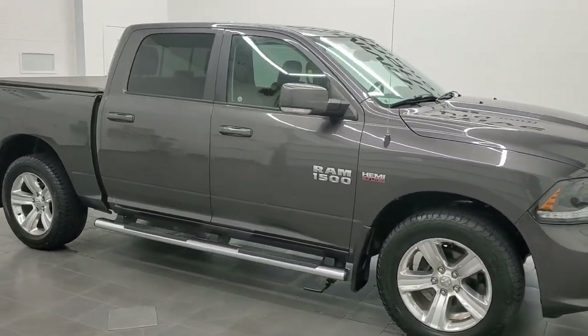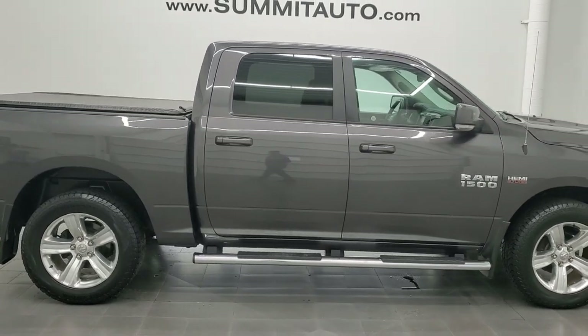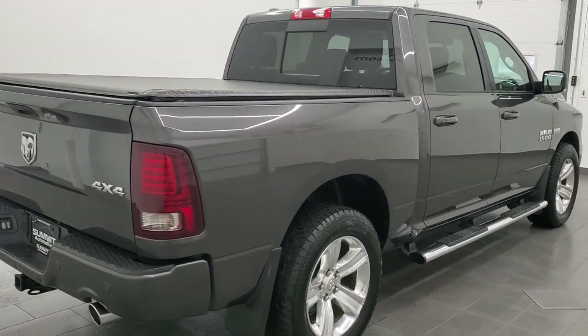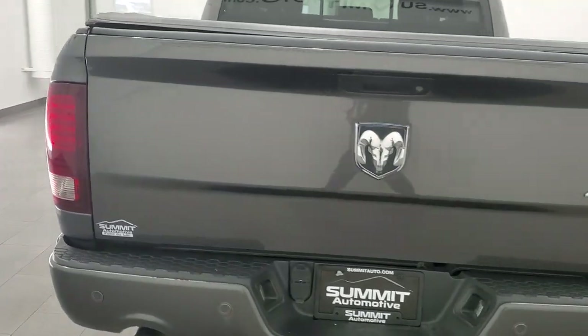Hey, this is Brett and this 2015 Ram 1500 Crew Cab Short Box Sport is stock number 12198ZA. We are here at Summit Automotive in Fond du Lac, Wisconsin, your new and used Ram and light duty truck headquarters.